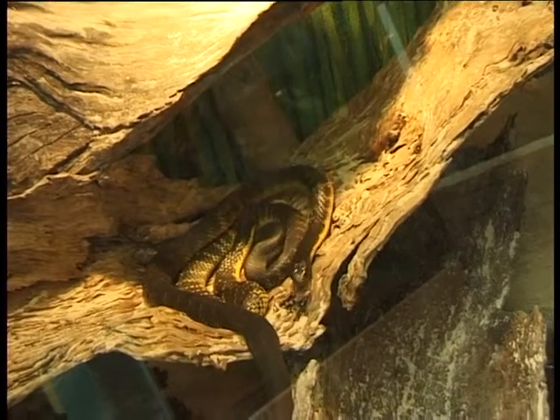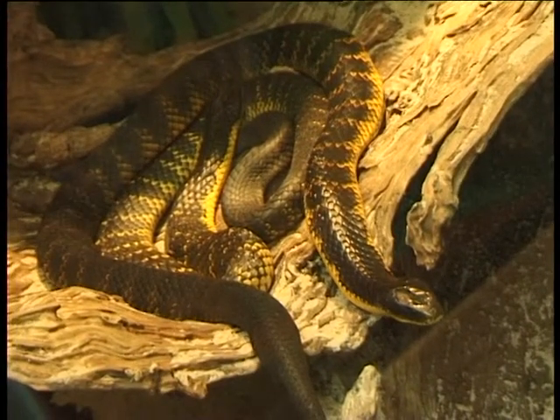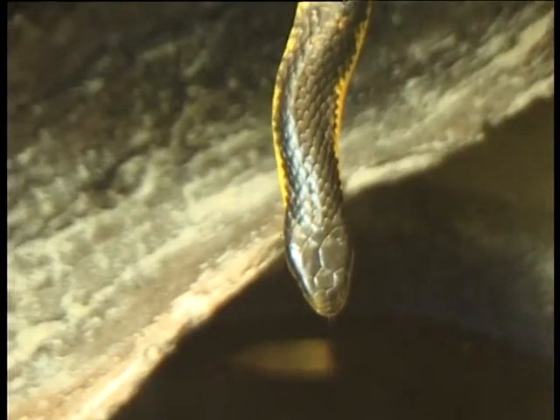These are the western tiger snakes. As you can see, they're called a tiger snake for two reasons: because they look like a tiger — they're black and yellow — and they also behave like a tiger.